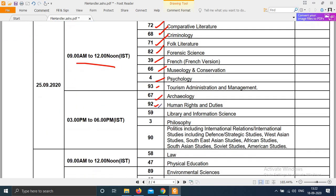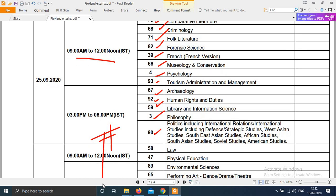Evening shift on 25th: subject codes 67, 92, 59, and subject code 3. Admit cards for 24th and 25th have been uploaded on the NTA website.